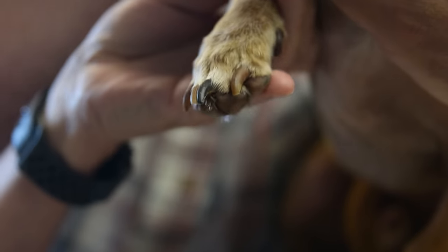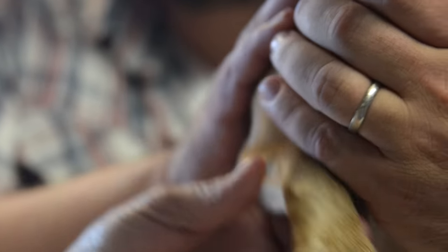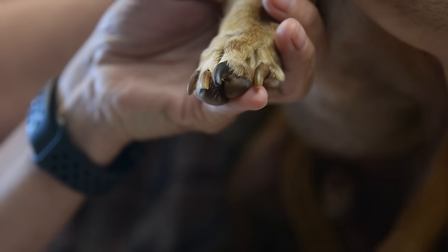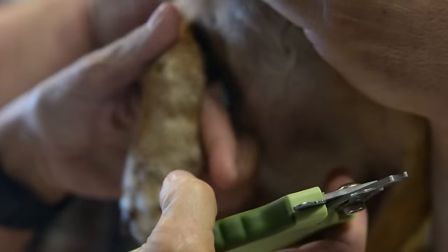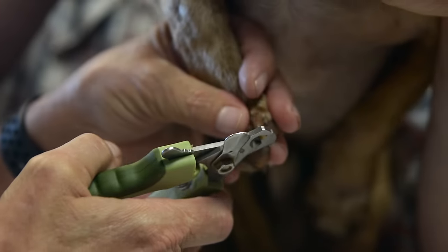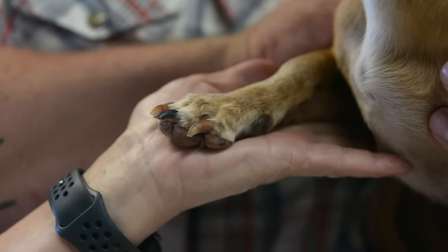A lot of people have questions about black nails — you can't see the quick quite as readily in a black nail. But if you flip the nail over, there's actually a little hollow side. There's also a skinny tip, so we just want to take that tip and work our way up a little bit. Once we start trimming the nail, only take a little. If you look at the tip of the black nail as the quick is coming, you'll see a little dot — that little dot is the quick itself. Once you begin to see that, you want to stop.